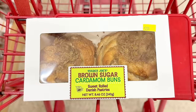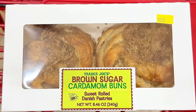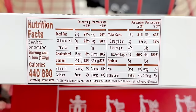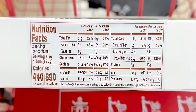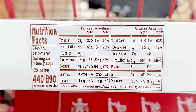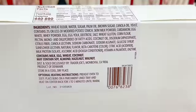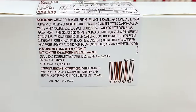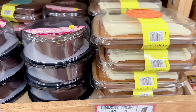Moving over to the bakery section: the brown sugar cardamom buns have gotten very different reviews. Some say they taste like a very sweet brown sugar bun with barely any cardamom, while others say the cardamom flavor is strong. It just goes to show we all have different taste buds. One bun is 440 calories and these are $4.99 a box.